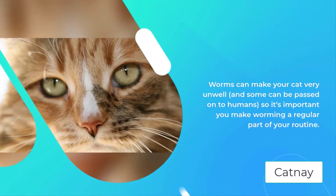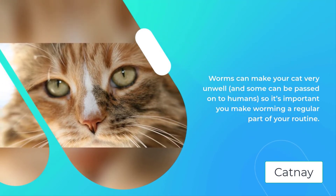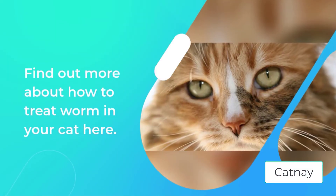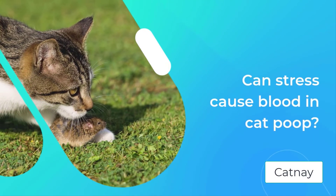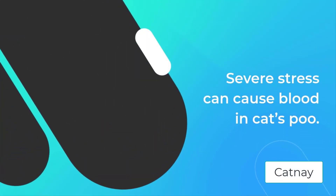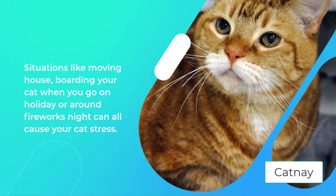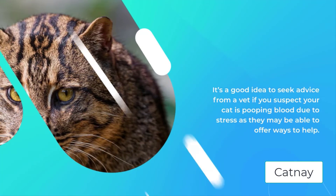Can stress cause blood in cat poop? Severe stress can cause blood in a cat's poo. Situations like moving house, boarding your cat when you go on holiday, or around fireworks night can all cause your cat stress. It's a good idea to seek advice from a vet if you suspect your cat is pooping blood due to stress, as they may be able to offer ways to help. There's also a chance that your cat's symptoms are due to an underlying condition which your vet will be best placed to diagnose and treat.